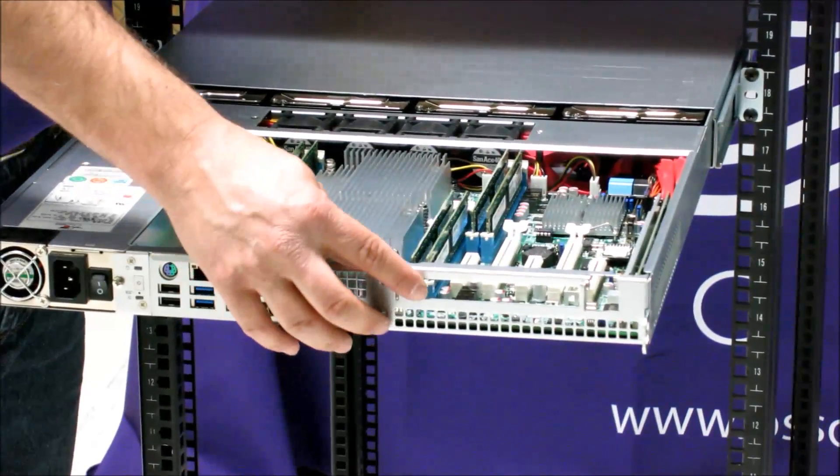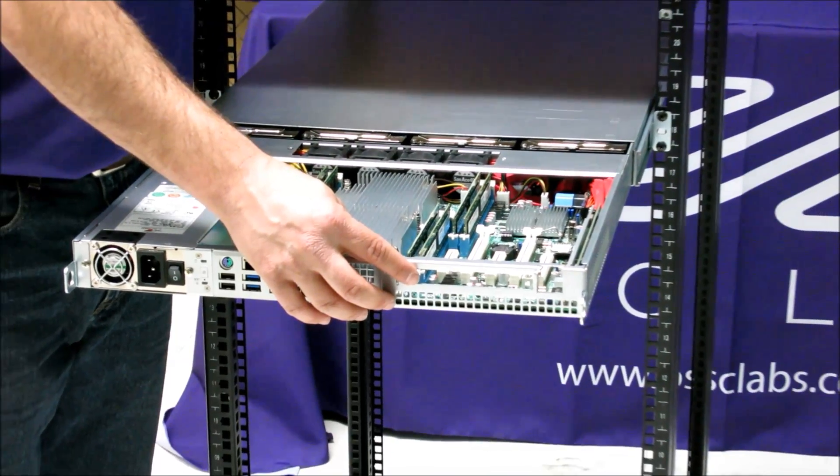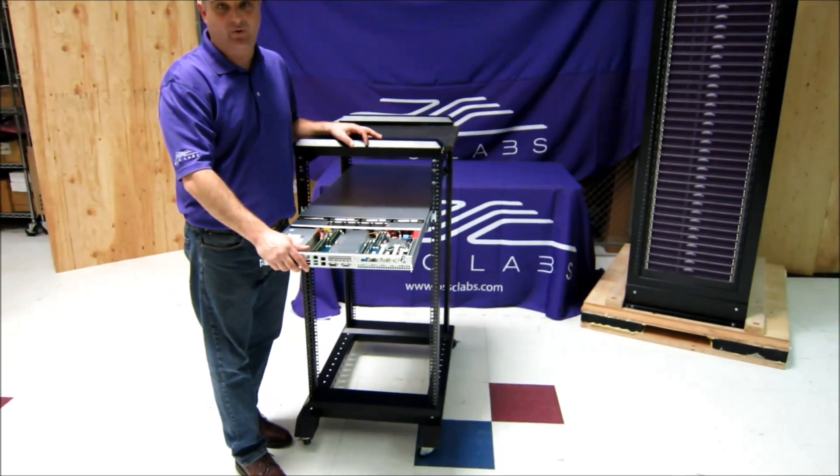There's still a free PCIe slot, so you can add an advanced networking card such as 10 gigabit or 40 gigabit, or a fiber card, or if you're doing InfiniBand, you can add that as well.